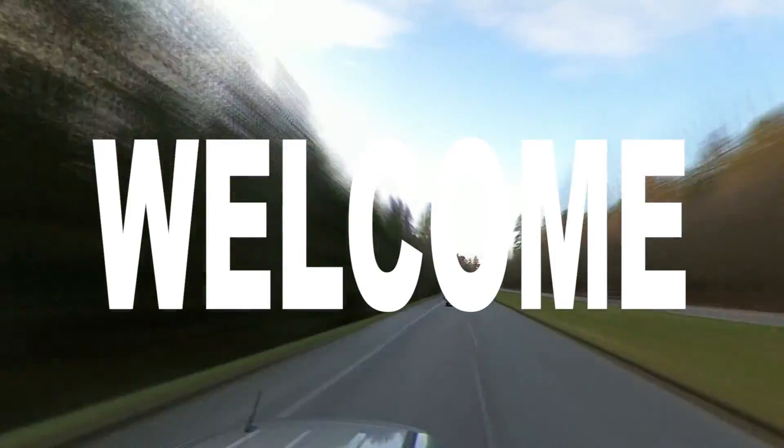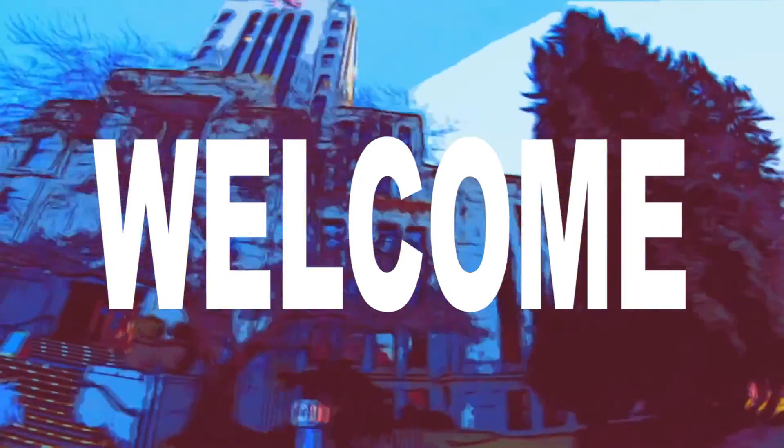Hello everyone, welcome back to the channel. We're glad to have you here with us. In this week's video, we're bringing you along with us as we explore the Greater Vancouver area.